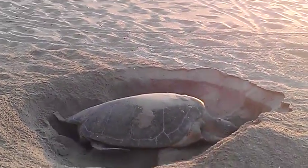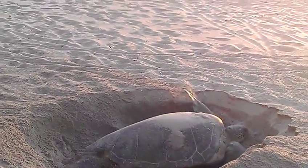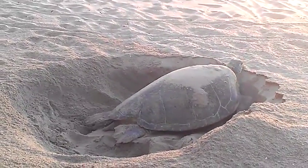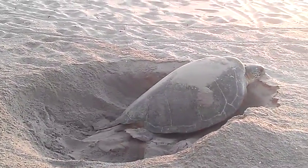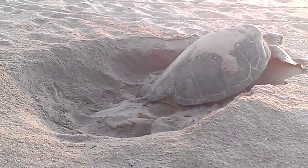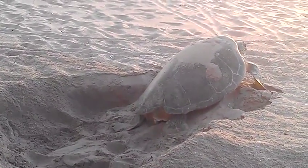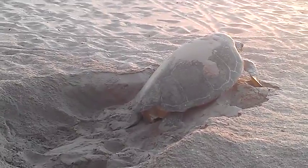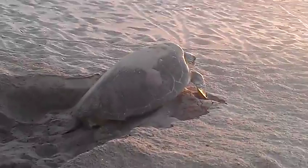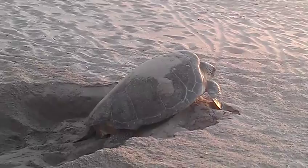Her head is considerably smaller than a loggerhead's. Now she's getting ready to exit — she's kind of done and over it. She's probably really tired. She's crawling out of the pit she just made, and she's going to leave the pit that way. She's the only sea turtle that really just leaves a big pit; most of them cover and camouflage theirs. But it's a lot of work for her.